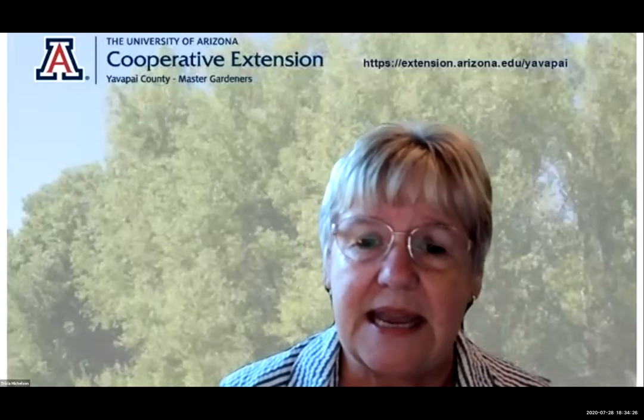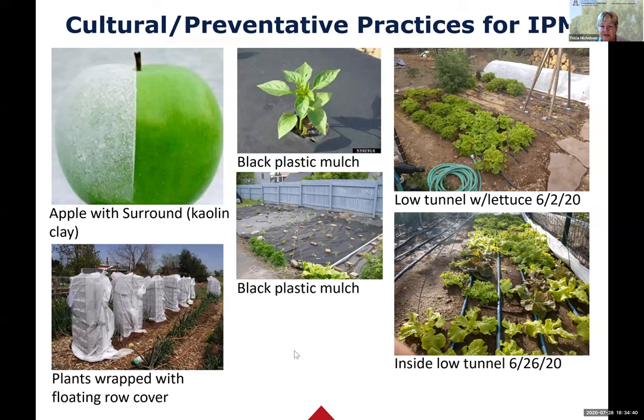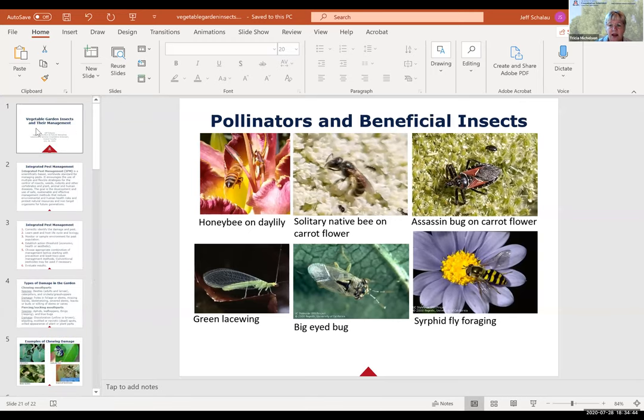He is the University of Arizona Yavapai County Extension Agriculture and Natural Resources agent. He provides science-based education and information on forest health, watershed management, noxious and invasive plants, range management, pasture, and horticulture.